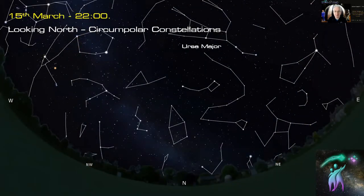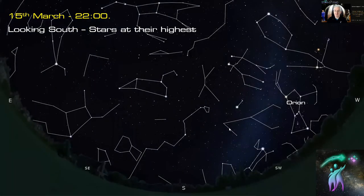Looking towards the north at about 10 o'clock in the evening mid-month, you can see Ursa Major, which is virtually overhead at this time of year at that time of night. Below it you've got the Little Bear, Ursa Minor, and winding between them the meandering body of Draco, going down to the asterism of the lozenge at the head of the dragon. You've got Cassiopeia, the W or M-shaped star pattern, and Cepheus getting really low.